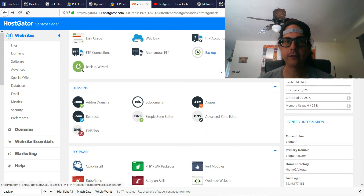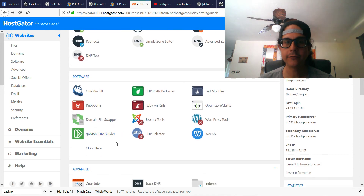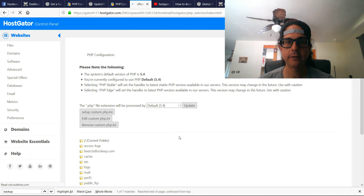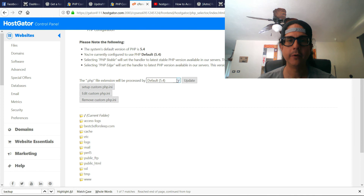I also backed up the site on the HostGator control panel — that took about two to three minutes. Now we scroll down to Software and go to PHP Selector. This is the moment of truth — right now I'm running PHP 5.4.